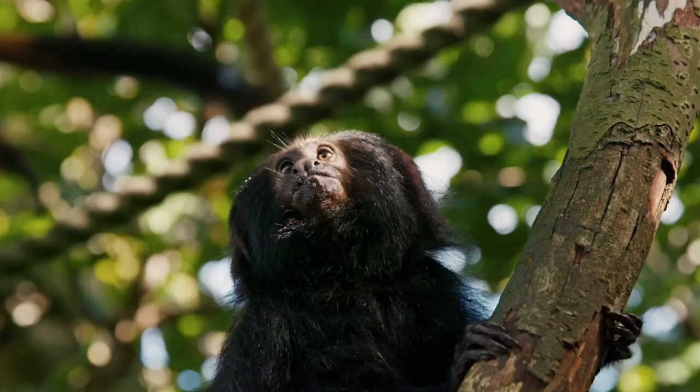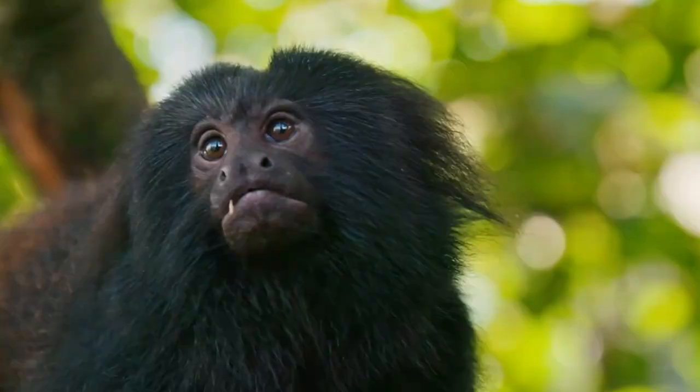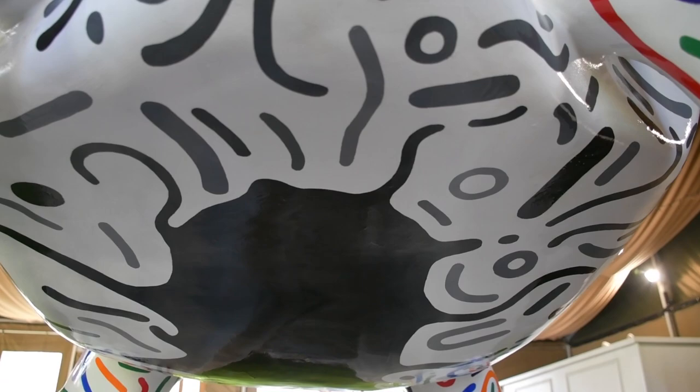My design is inspired by some of the animals I work with here. I'm lucky enough to work with a really cool little primate, the black lion tamarin, which is one of the most endangered primates in the world. I really wanted to use my art to highlight some of the issues it's facing.